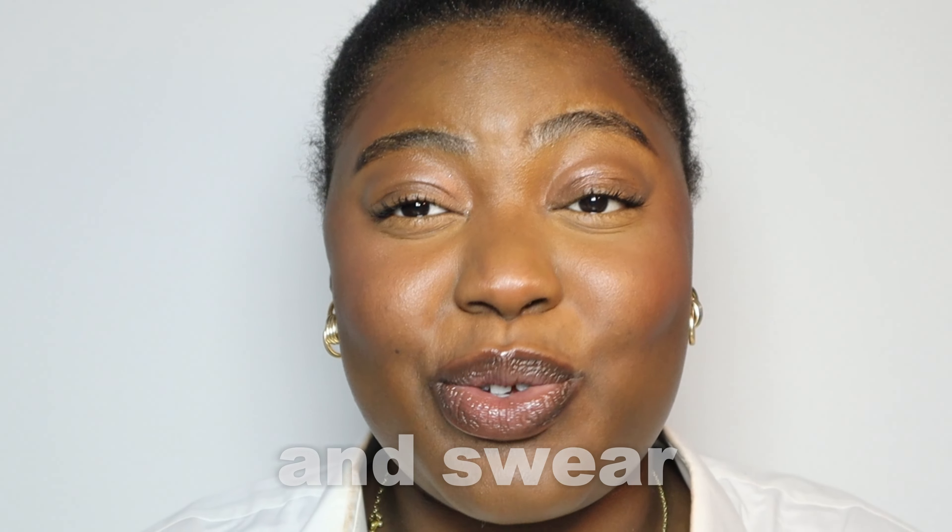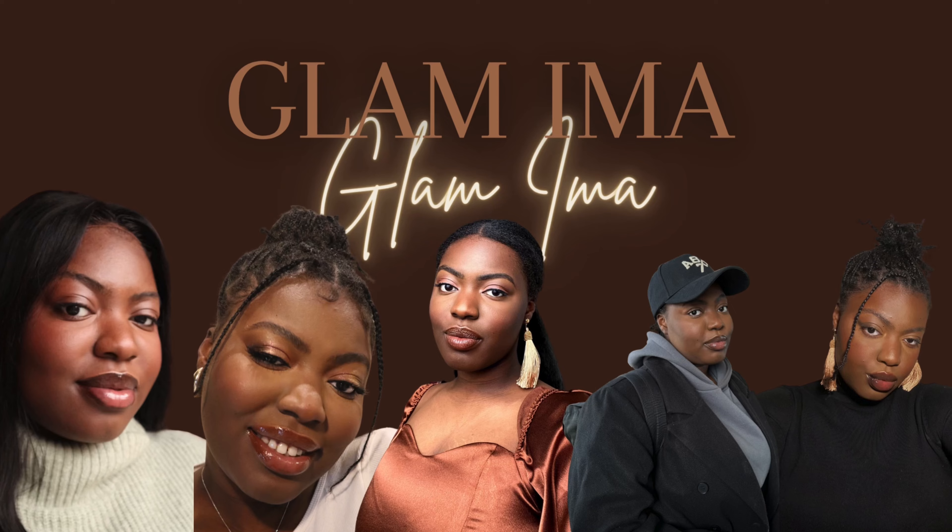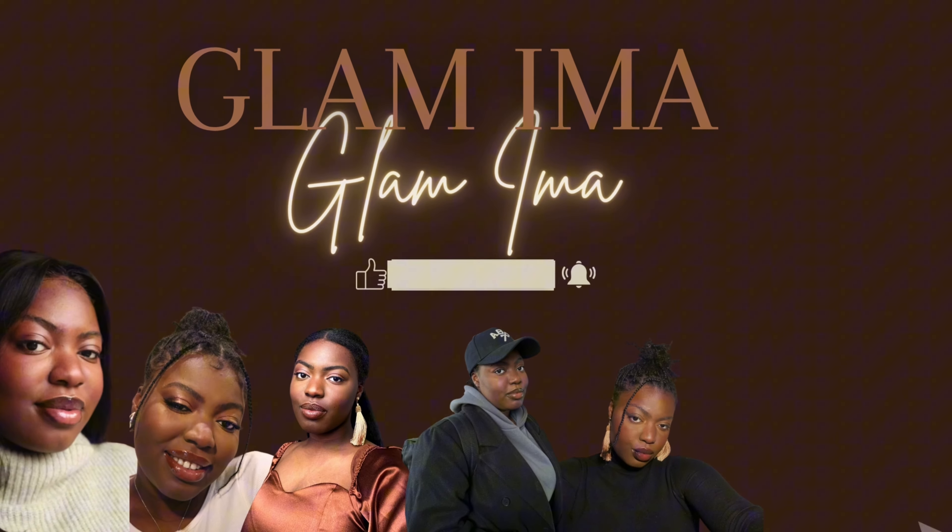Men will look at this and swear that I have no makeup on. Hi guys, welcome back to my channel. Today I'm going to be sharing my go-to no makeup makeup look, winter edition.